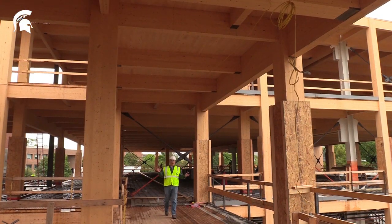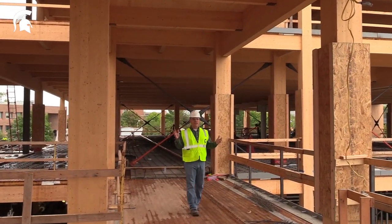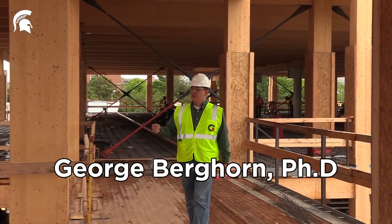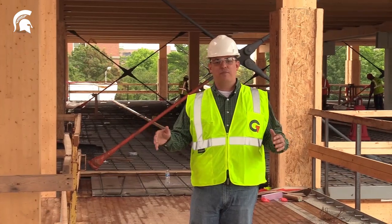Most people probably think about their house when they think of a wooden structure, but here at the STEM building that's under construction on the campus of Michigan State University, this is nothing like your average house. With components like these massive glue laminated timbers and cross laminated timber decks up above, this is something like most people have never seen before.